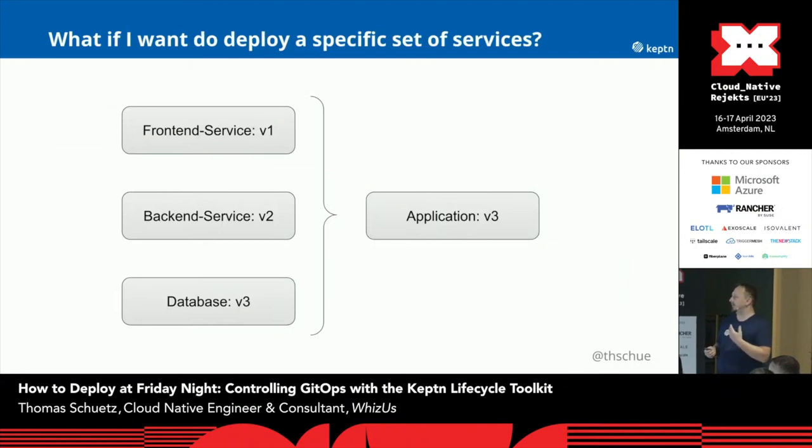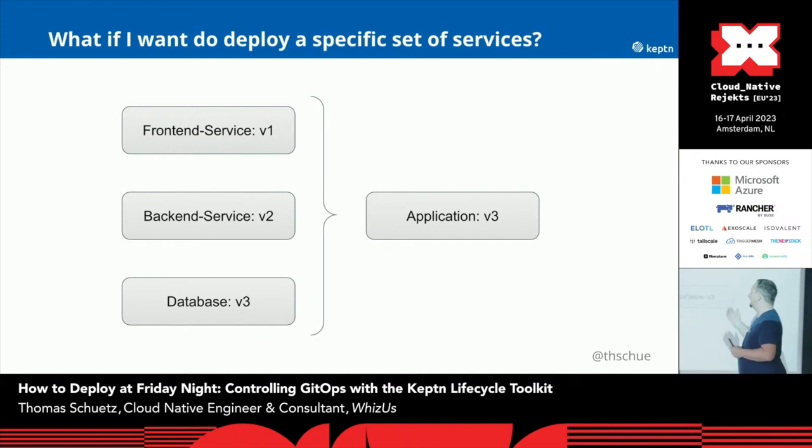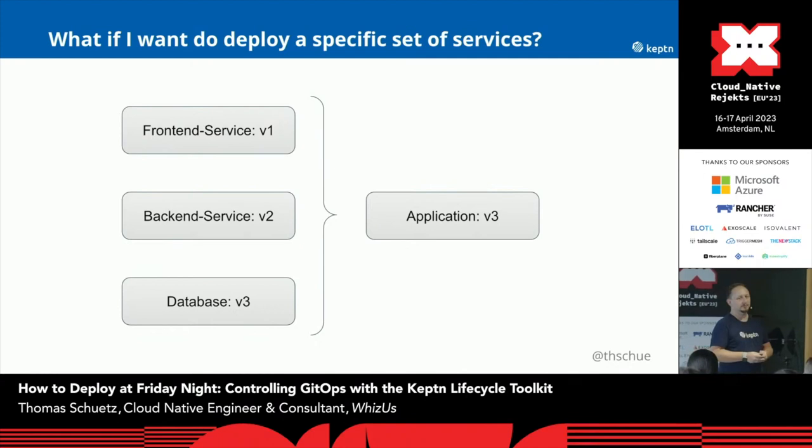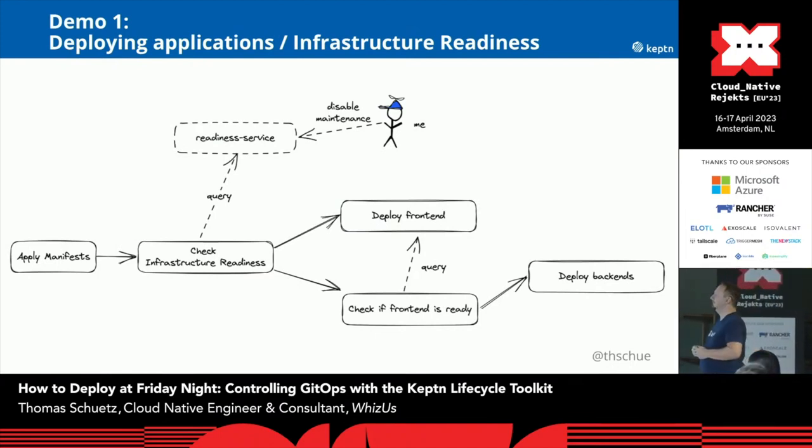A second thing: what if I want to deploy a specific set of services? As I said before, we are not living in a pure microservices world. We might have service 1, 2, 3 in different versions, and these three together are combined into one application. And this is the first thing I want to show you today — what our KEPT Lifecycle Toolkit can do to help you there.